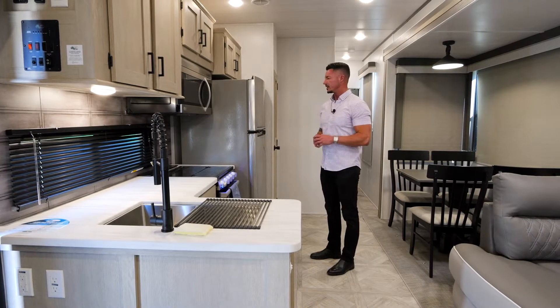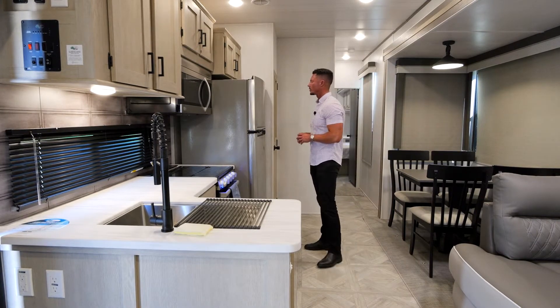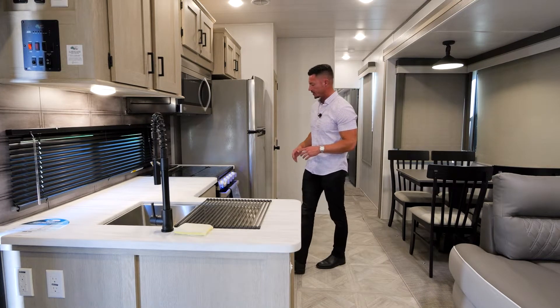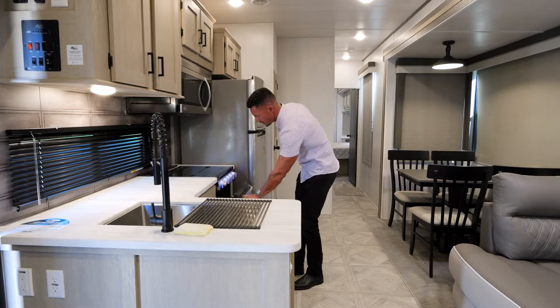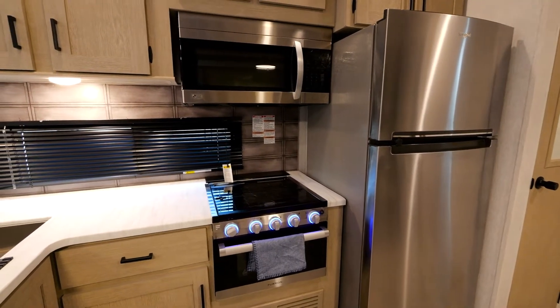Now moving into the kitchen of the 40 FDIN, let's go over a couple of things that separate us from the competition. Number one being we use a full residential style Whirlpool fridge that's going to have a freezer and separate fridge. You're going to have an actual oven and a three-burner range top, as well as an actual microwave, which is also residential style.